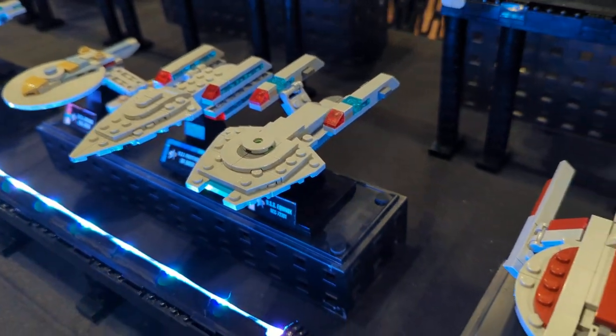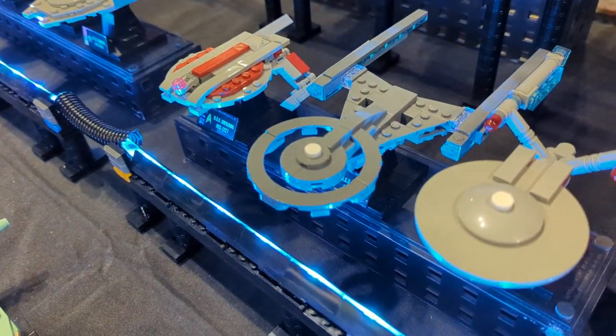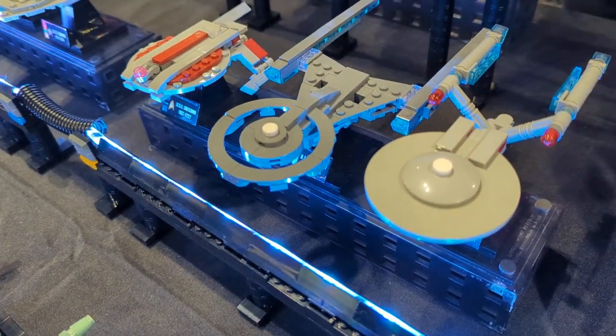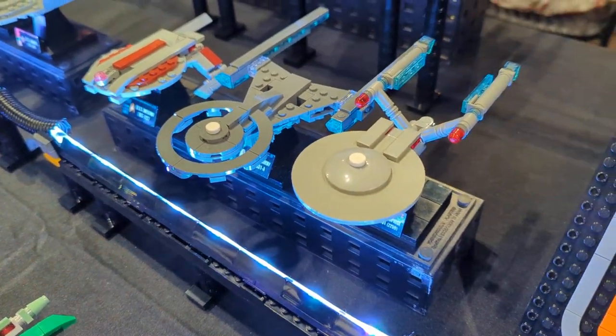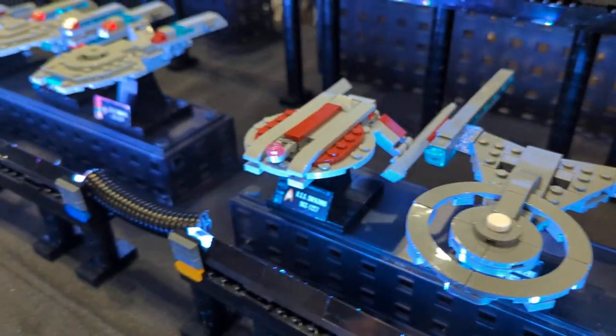And here is our section of new Trek ships. We've got the Shenzhou and the USS Discovery from Star Trek Discovery. And here is the USS Enterprise from Strange New Worlds, whose second season is just premiering on Paramount Plus.